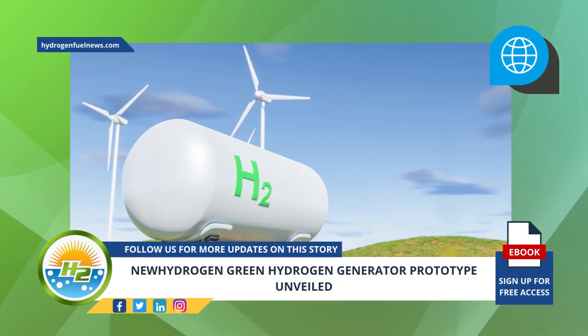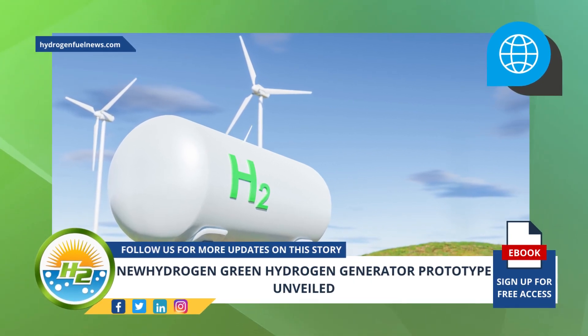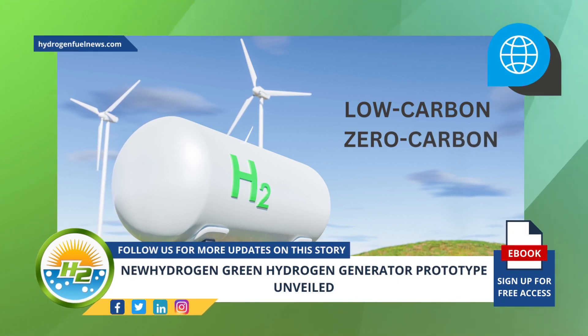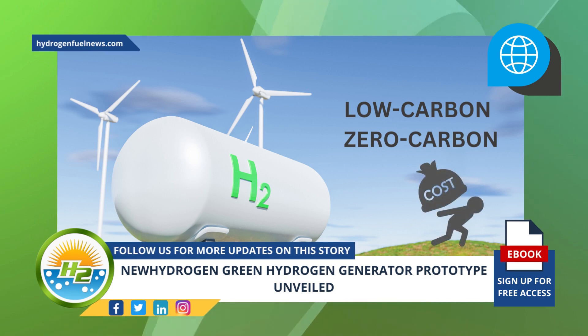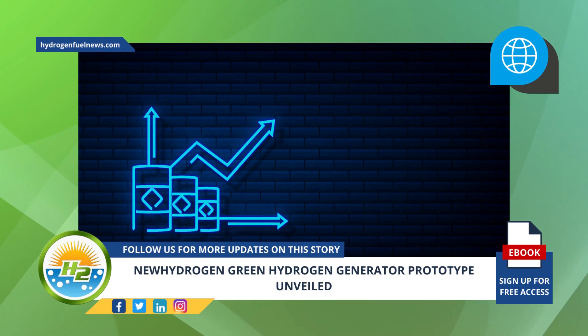The use of renewable H2 is expected to take off in coming years, with various industries rolling out their low-carbon and zero-carbon strategies in the face of the climate crisis. One of the largest challenges to the widespread adoption of this clean fuel is cost.